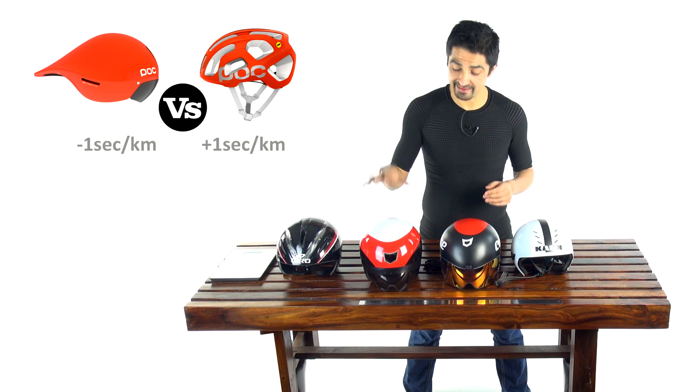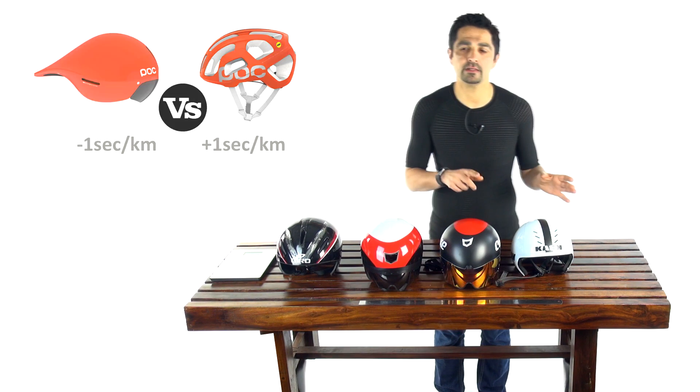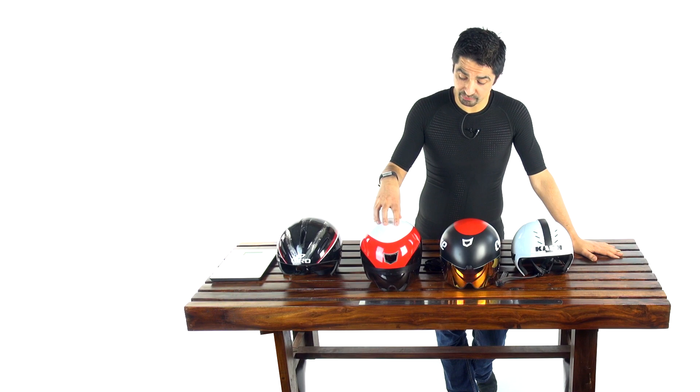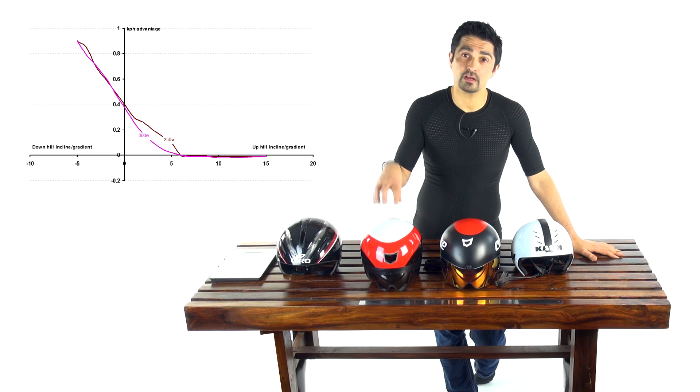Let's put it into perspective. If you're a 70-kilogram rider on a 10-kilogram bike — 80 kilograms total — sustaining 300 watts, over a 40-kilometer course you're likely to save around 40 seconds wearing the aerodynamic helmet over a typical road helmet. Breaking it down further by gradient: at minus 6% the difference for that 300-watt rider is around one kilometer per hour faster because of the helmet alone.